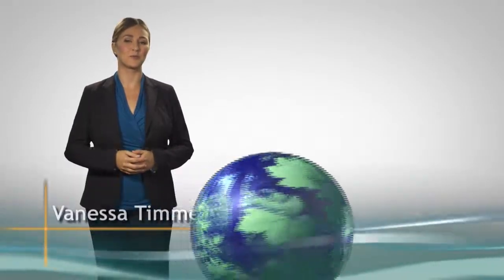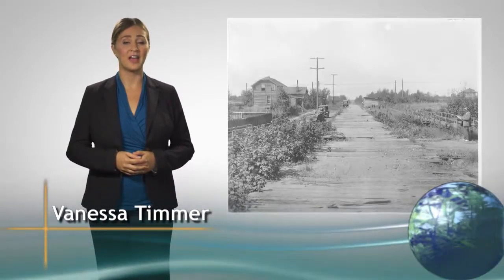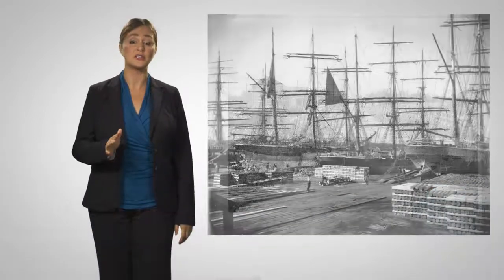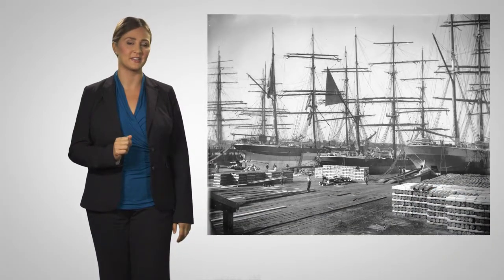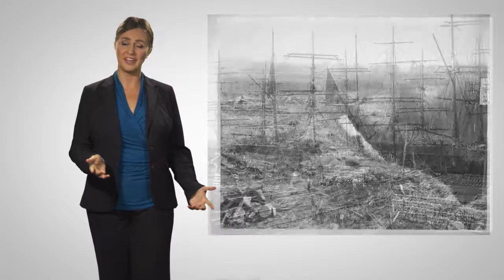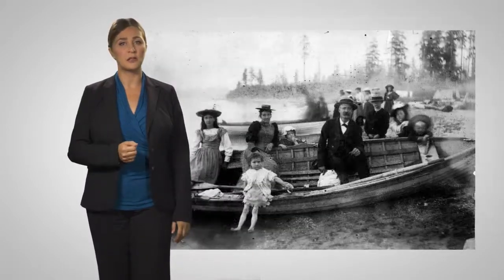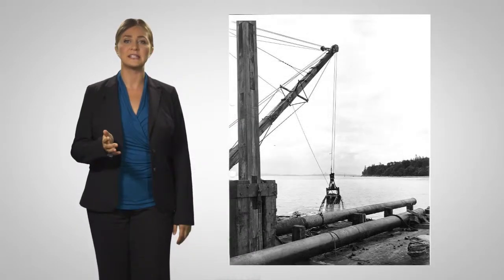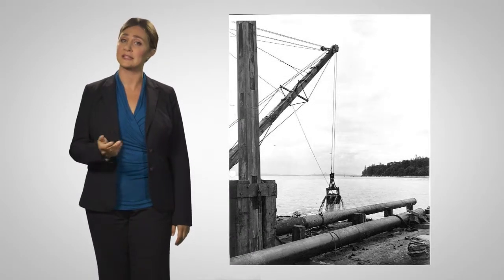Hello and welcome to the Sustainable Region. I'm Vanessa Timmer. A hundred years ago, the Lower Mainland was growing fast with nearly 200,000 residents. But there was a problem — sewage. Beaches were being closed, there was the risk of typhoid fever, and worries that contaminated water might impact salmon runs.